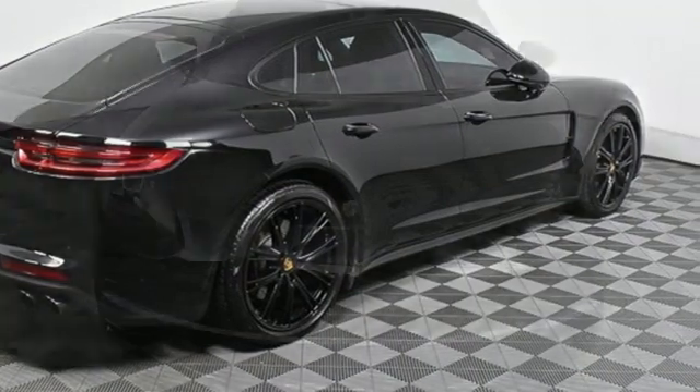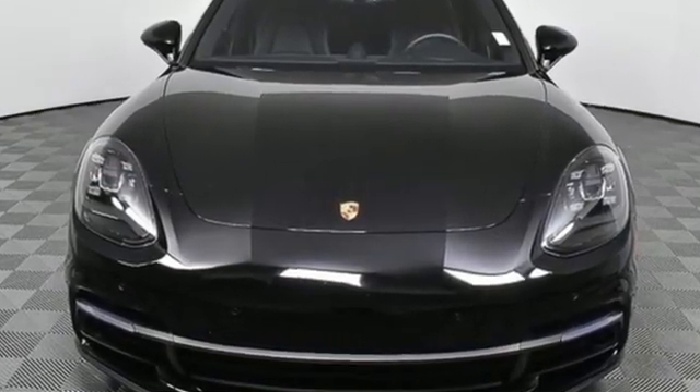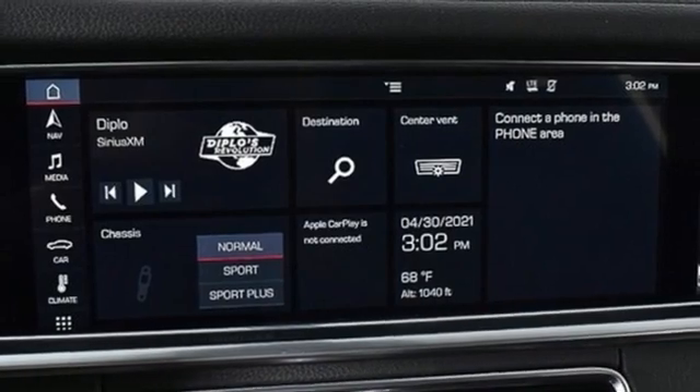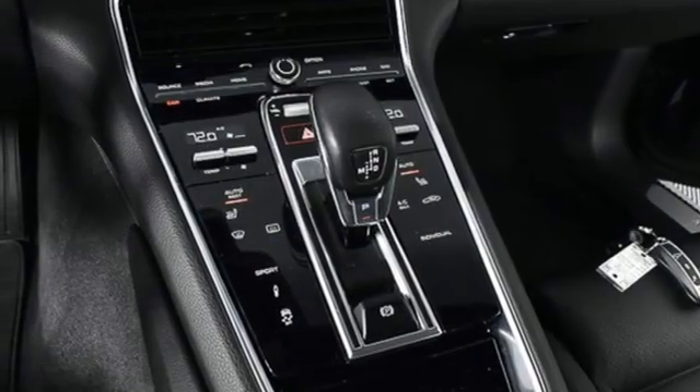It comes with all the amenities you need: external memory control, front heated leather bucket seats, refrigerated box located in the glove box, express open and closed sliding and tilting sunroof, twin turbo V6 engine, and four wheel drive.